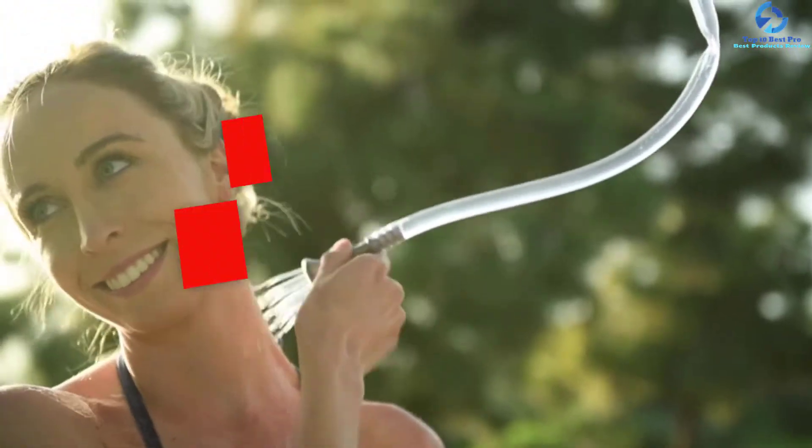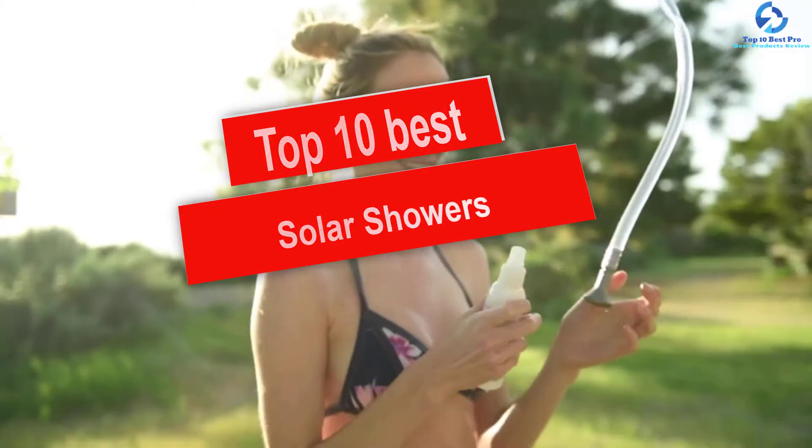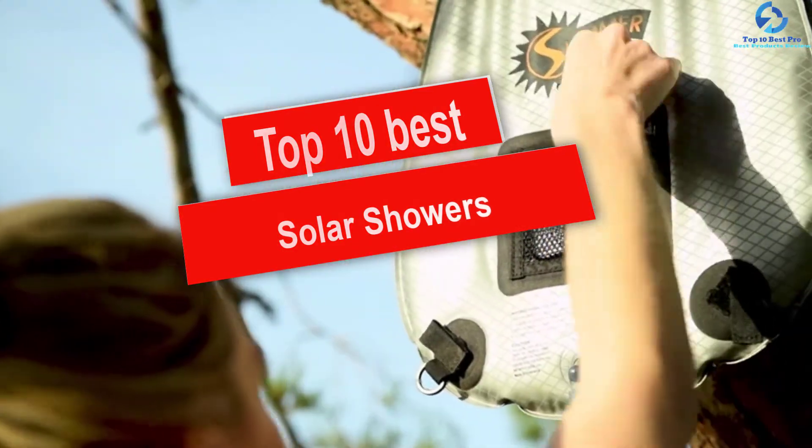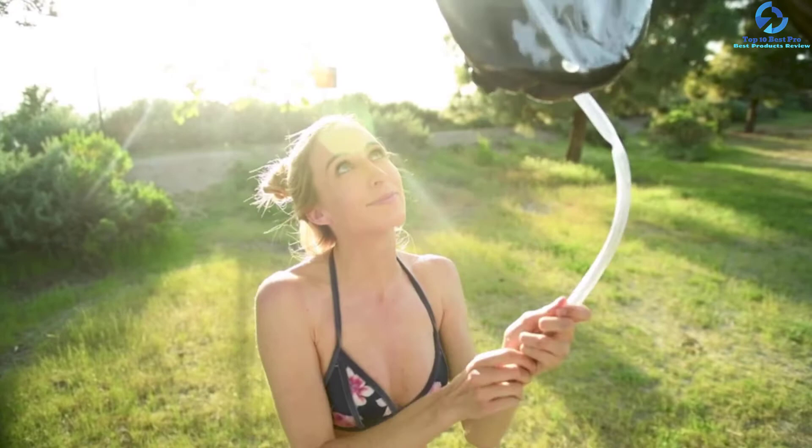Hey guys, in this video we're gonna be checking out the top 10 best solar showers. I made this list based on my personal opinion and hours of research, and I've listed them based on quality, durability, price, and more. I've included options for every type of consumer.